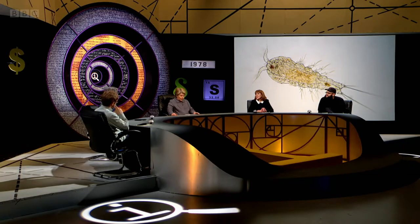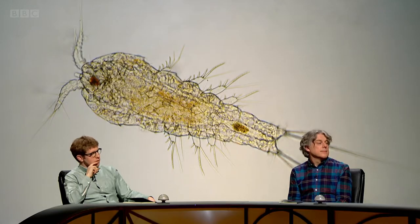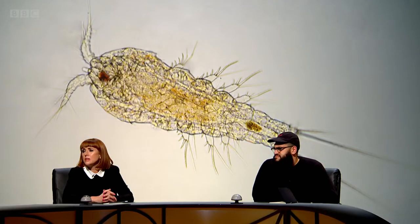They also have some of the fastest reactions in nature. Dwarf seahorses are some of the slowest swimmers in the world — top speed about five foot an hour.